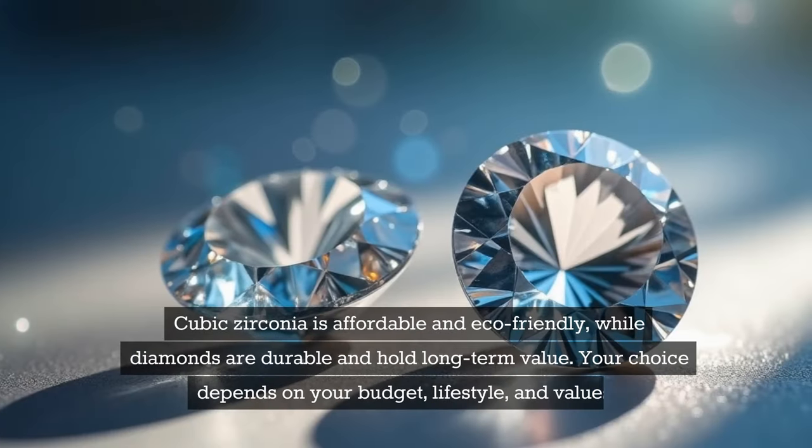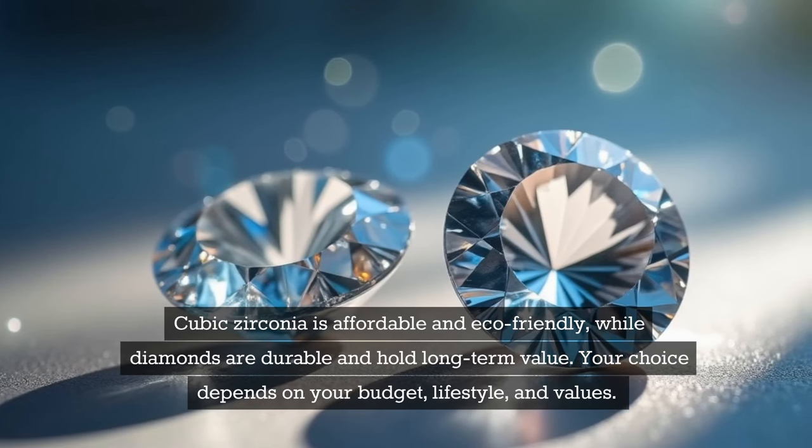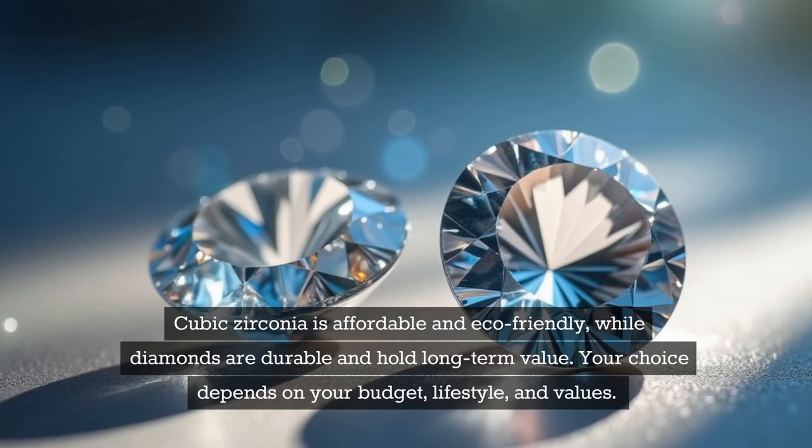Cubic zirconia is affordable and eco-friendly, while diamonds are durable and hold long-term value. Your choice depends on your budget, lifestyle, and values.